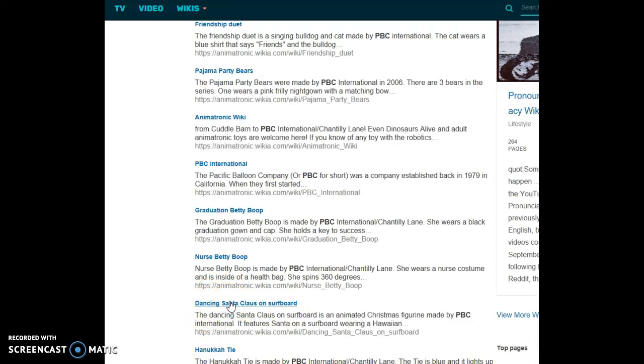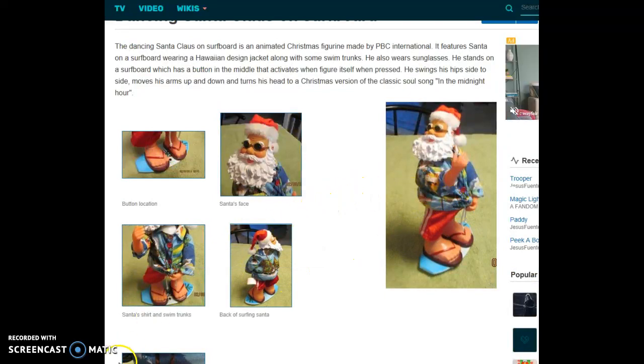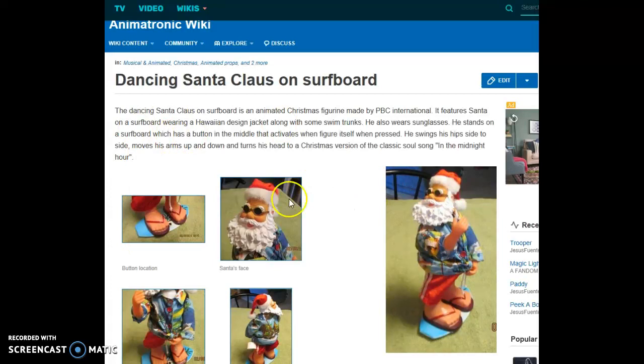The Dancing Santa Claus on Surfboard is an animated Christmas figurine made by PBC International. It features Santa on a surfboard wearing a Hawaiian design jacket along with some swim trunks. He also wears sunglasses. He stands on a surfboard which has a button in the middle that activates the figure when pressed. He swings his hips side to side, moves his arms up and down, and turns his head to a Christmas version of the classic soul song 'In the Midnight Hour.'